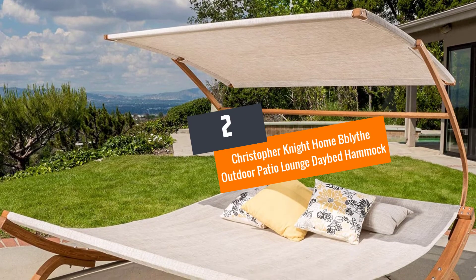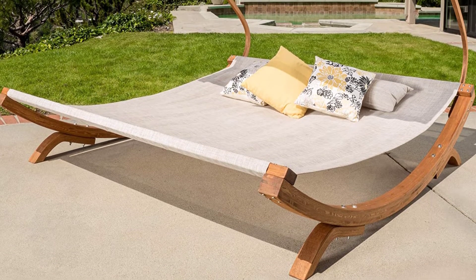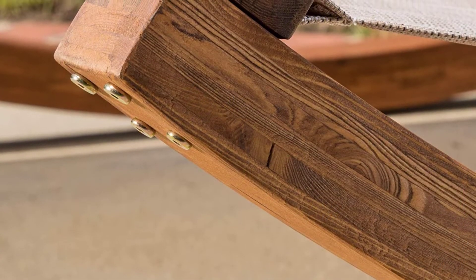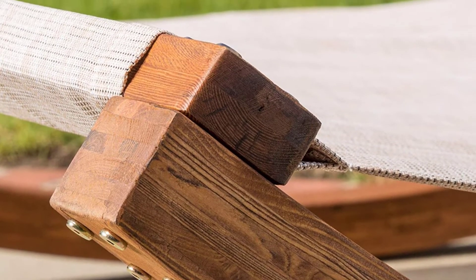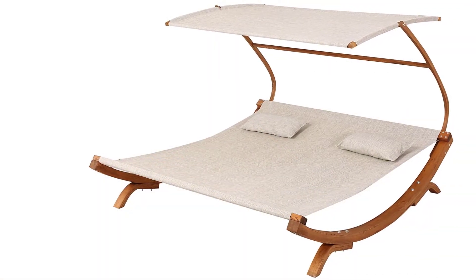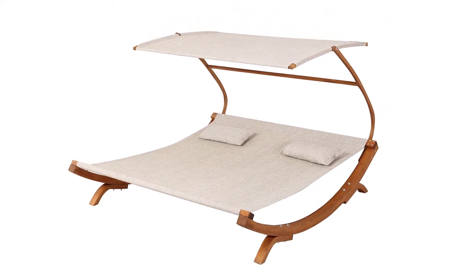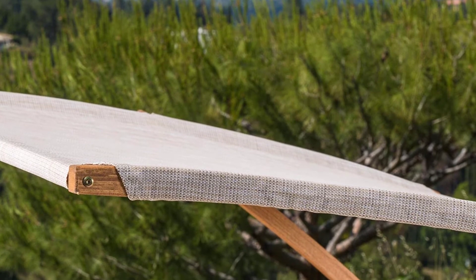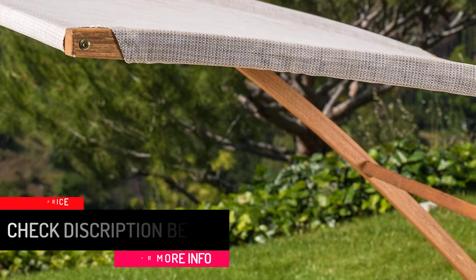Number 2: Christopher Knight Home Bee Blythe Outdoor Patio Lounge Daybed Hammock. If you want to enjoy the outdoors and relax at the same time, this daybed is perfect for you. It is made of wood with all-weather synthetic fabric and an exquisite design. It is water-resistant and has an adjustable canopy. You can lie down with good shade above your head. It stands out from the rest, and if you invite friends over, this daybed is a great spot to hang out and have great conversations — or simply sleep.